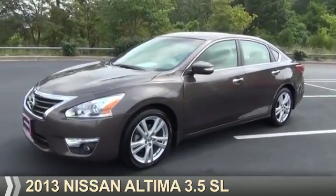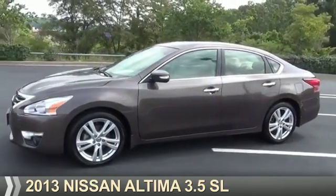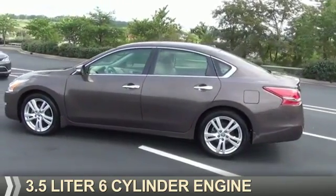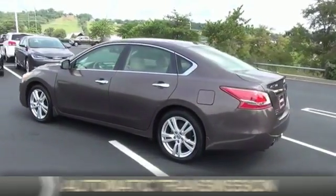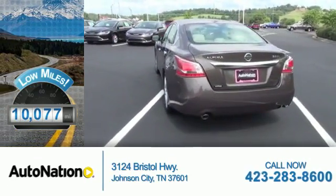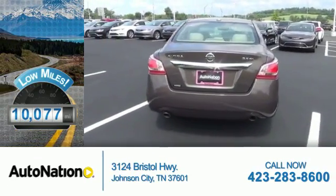Presenting the 2013 Nissan Altima. It's powered by Front Wheel Drive, a 3.5-liter six-cylinder engine, and an automatic transmission. With fewer than 15,000 miles, this vehicle has a long road ahead.